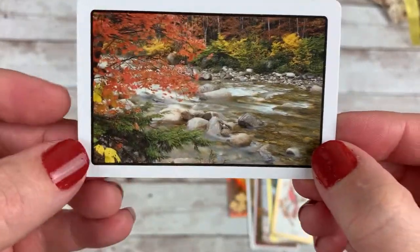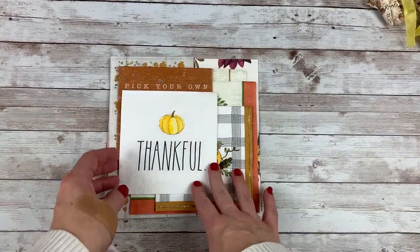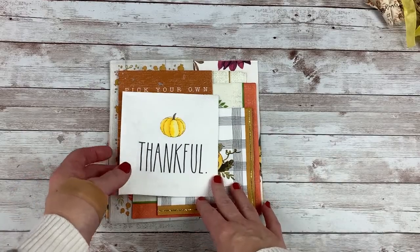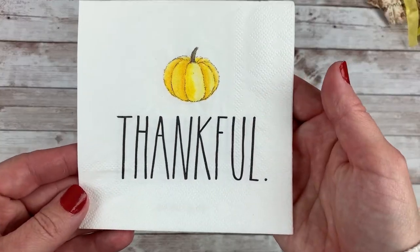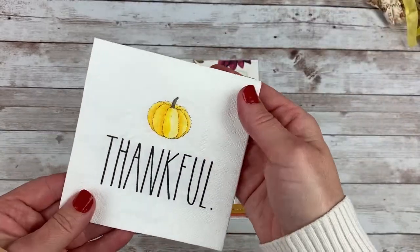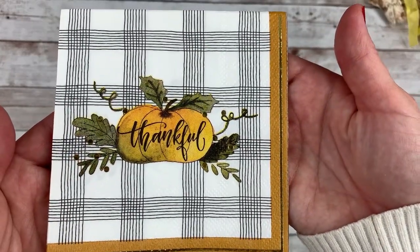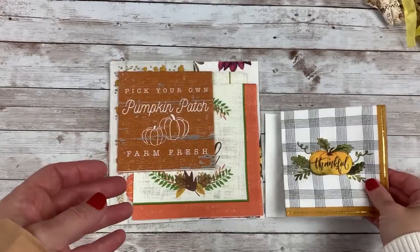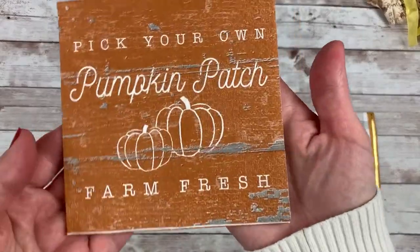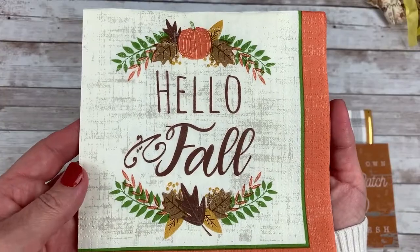Last but not least, I also had quite a few extra fall napkins, so I thought those of you who enjoy decoupage might enjoy some of these. A Rae Dunn thankful napkin — there are a couple little pumpkins and 'thankful' on that one. Another thankful napkin. I love this one — pick your own pumpkin patch. Hello fall.